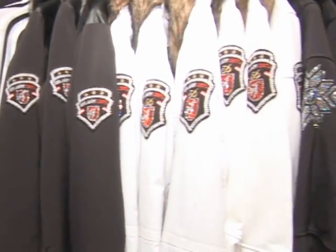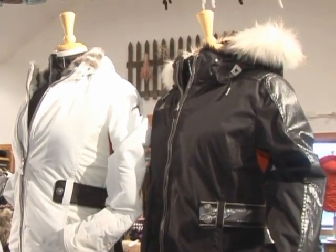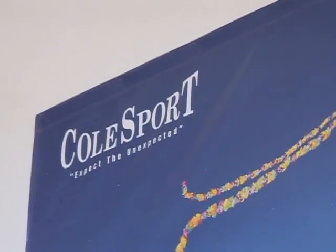I encourage all of you to come by Kohl Sport this winter. We can show you our extensive collection of brands that we buy from across the world, and we invite you to come by and have a look. Thank you.